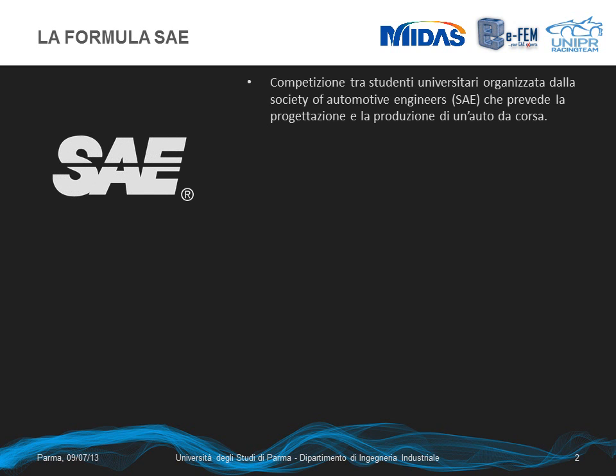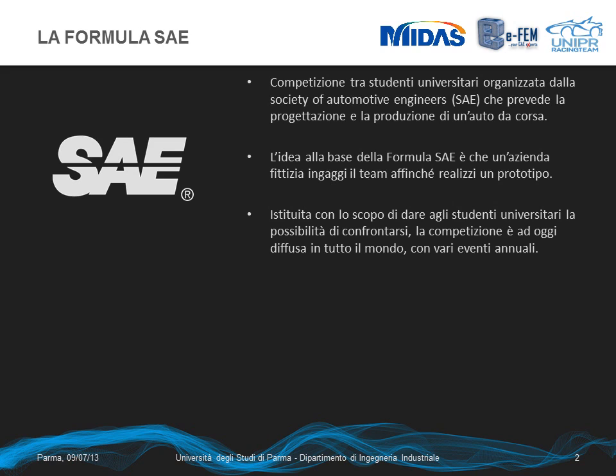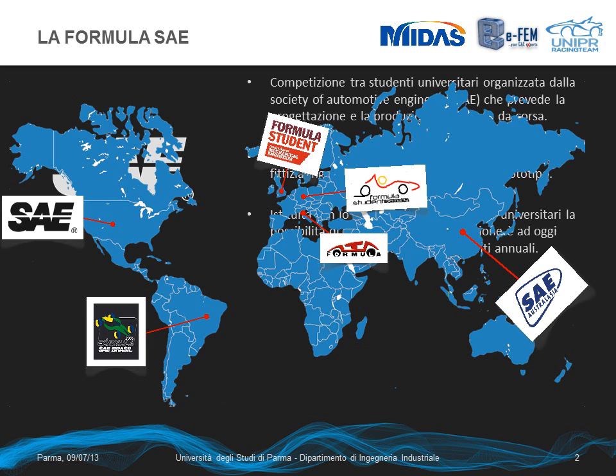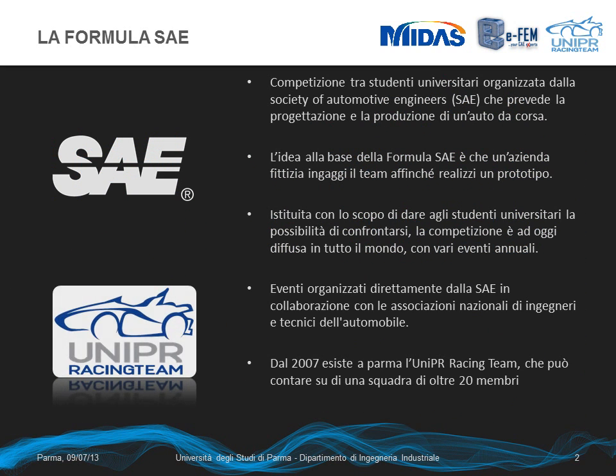The Formula SAE is a competition promoted by the SAE and involves many universities worldwide. The various teams are challenged to build a race car prototype. The competition considers not only the dynamic part of the race but also the project cost and design. It consists of various international events. Here in Parma, since 2007, we have the UniPR Racing Team representing our university in this competition.